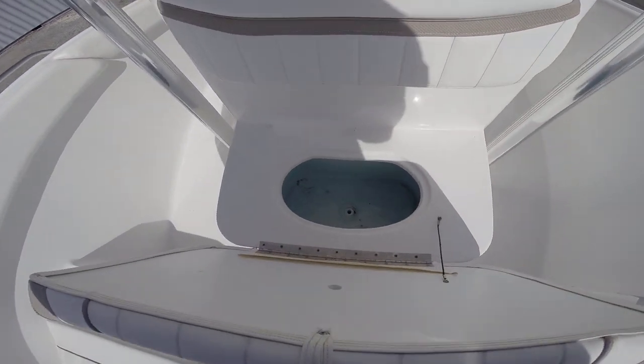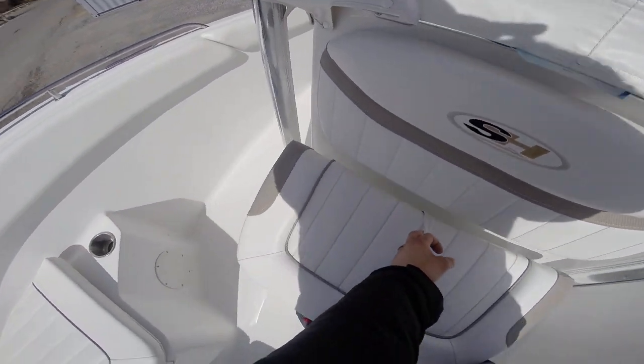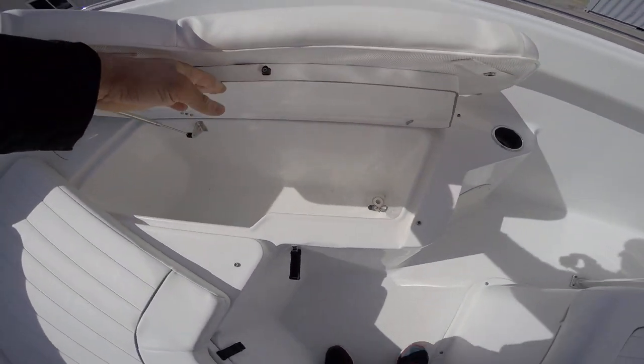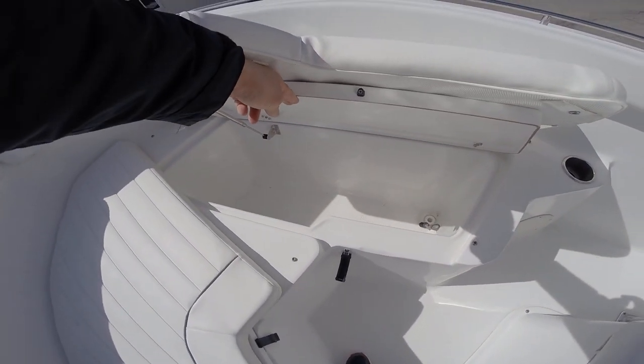More storage underneath the seat in front of the console. And then up in the bow, underneath the cushions, we have larger storage boxes there also.